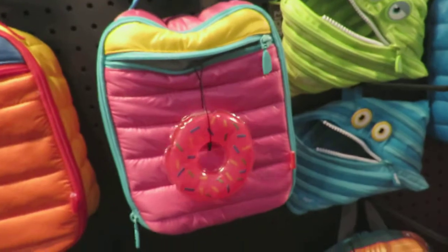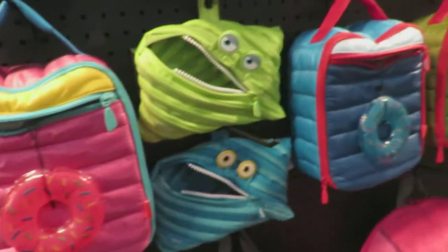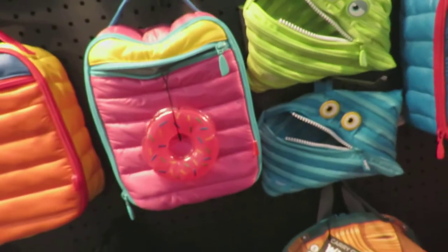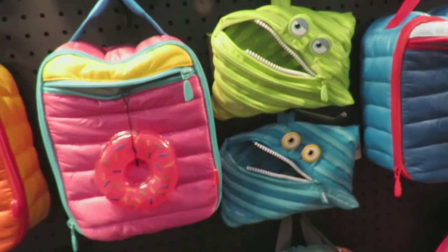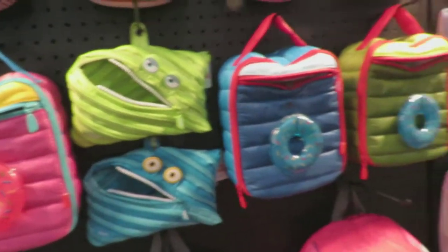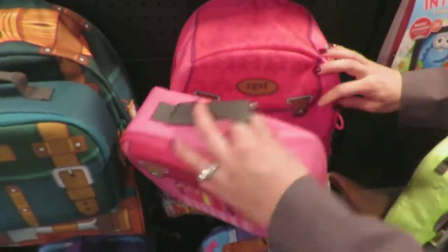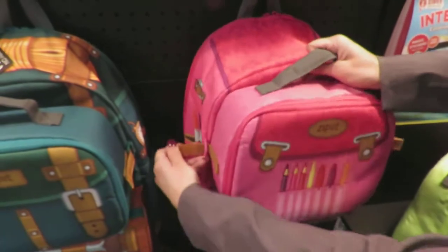Oh wow — so you freeze that? Yeah, so you can literally freeze this, and it'll keep all the food cool until lunchtime. Oh wow! And this is also unique because this is the lunch box and it latches on to the backpack.